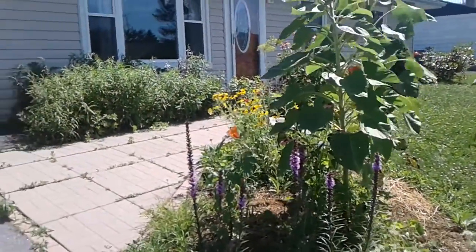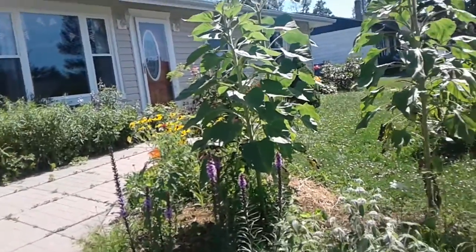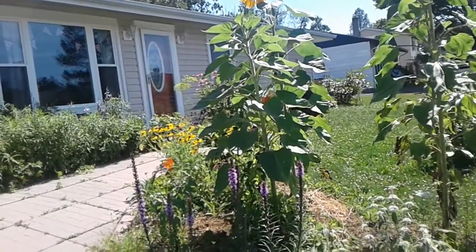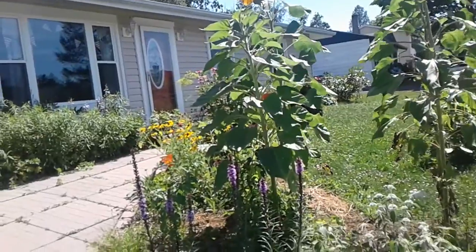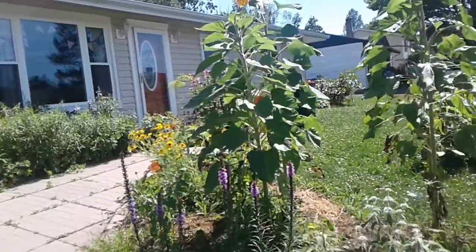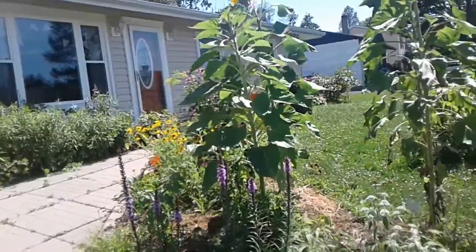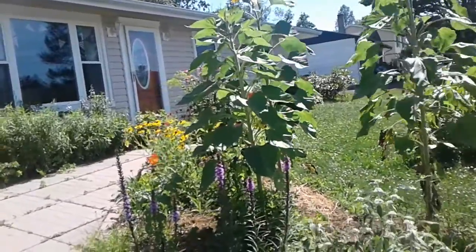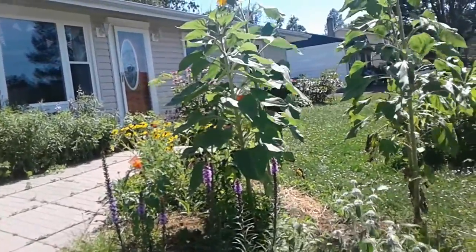One of them is seed, so you have to plant flowers and plants that will provide seed during the cold season when there's not a lot of food out there. The other one is fruits — I don't have much of that at the moment. And the other one is insects, so you want to provide plants that will attract insects so the birds will have caterpillars to hunt. And another one I forgot to mention is nectar for the hummingbirds.